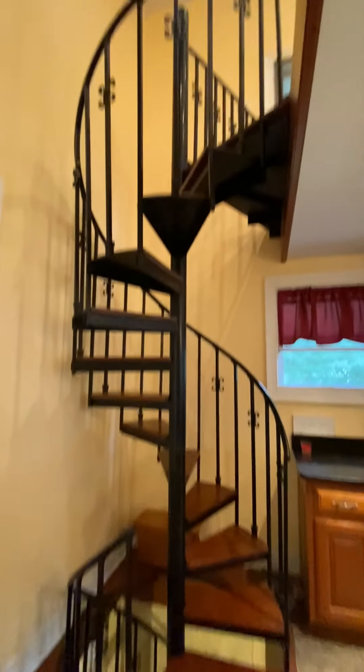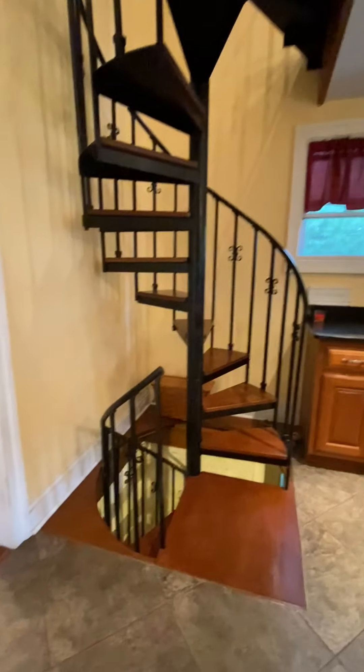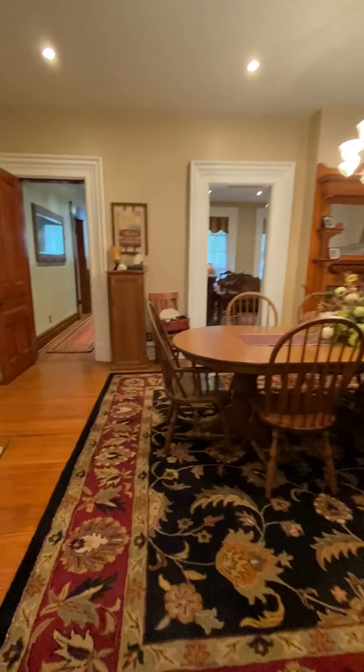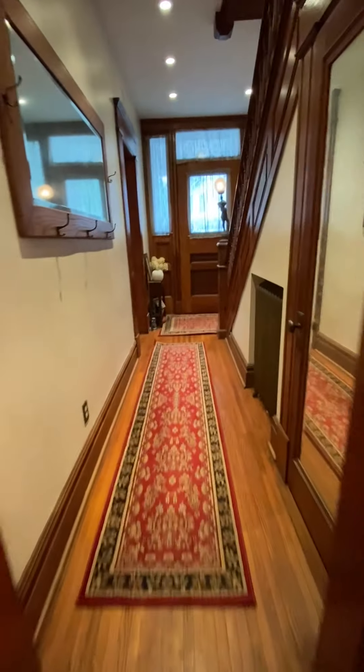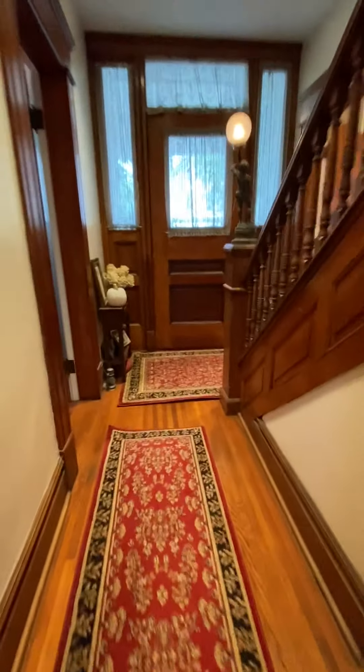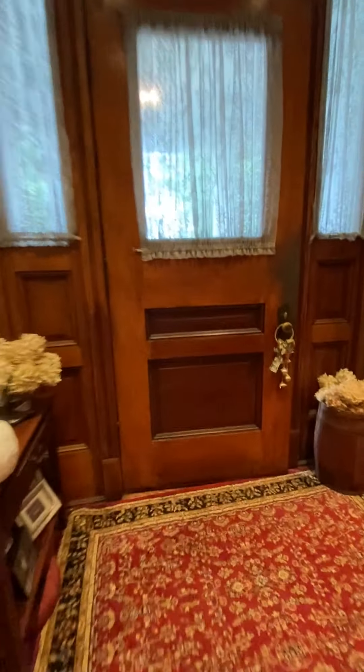Get a view of the spiral staircase which I will also bring you down when I go to the top. Another view of your dining room and I'm going to take you down the front foyer and up the stairs to the bedrooms.